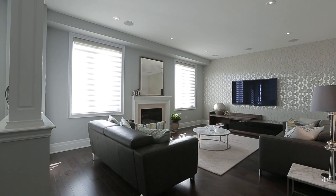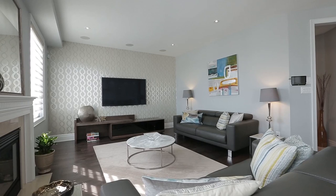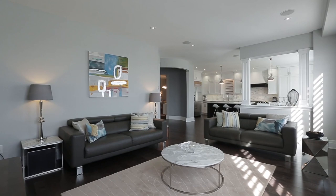The main floor is designed for entertaining with built-in surround speakers throughout. The great room offers plenty of space for family gatherings with a beautiful view of the open green space through large windows. Designer wallpaper feature wall and gas fireplace complete the room.